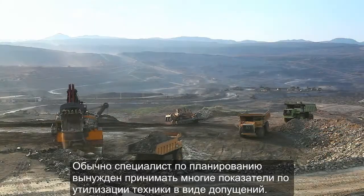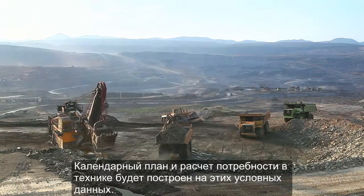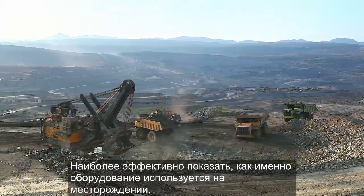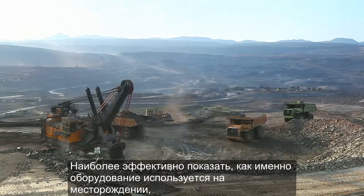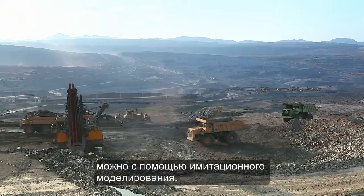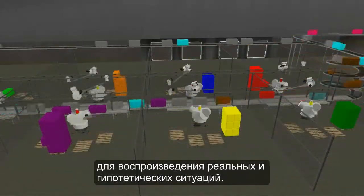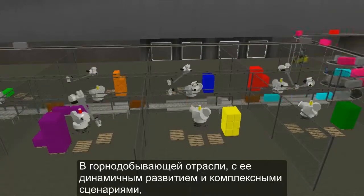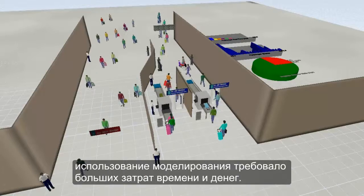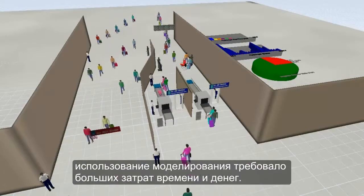Traditionally, mine planners have had to make many assumptions about how their equipment will be utilized to produce their mine plans and to justify their fleet requirements. The most effective way to show exactly how equipment is used on site is through simulation. Simulation is a technique used by many industries to model real-life and hypothetical situations. Because of its dynamic nature and complex scenarios, the use of simulation in mining has been time-consuming and costly to undertake.